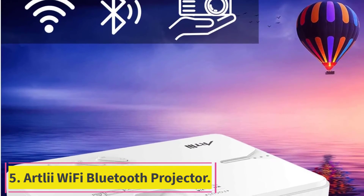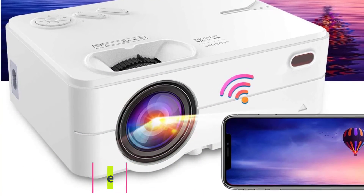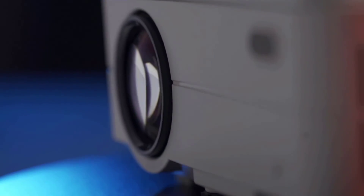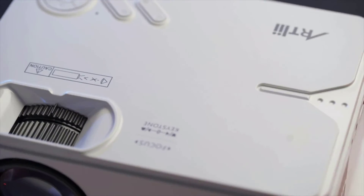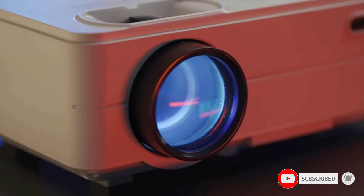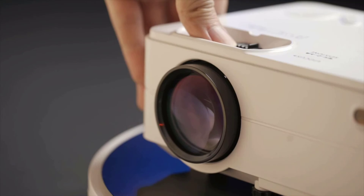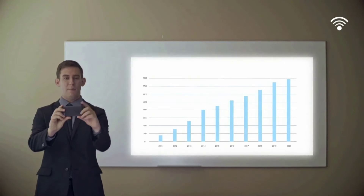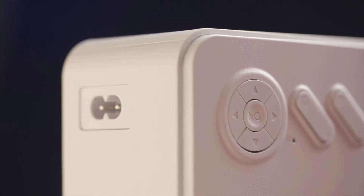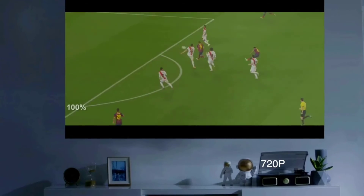Number five: the Artlii Wi-Fi Bluetooth projector. The Artlii mini projector can be installed in the basement for an immersive experience on a big screen. The projection quality is good and installation is hassle-free. Use a TV stick to watch content from Netflix, Hulu, and similar streaming services. The 2021 upgraded design provides a 60% brighter LED bulb with a native resolution of HD 1280x720p, and it also supports 1080p resolution for brighter and clearer images.